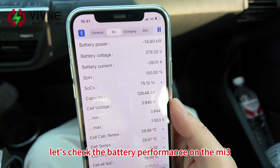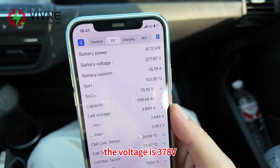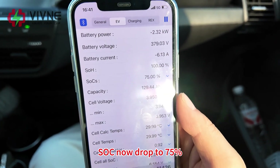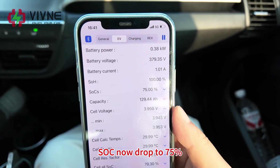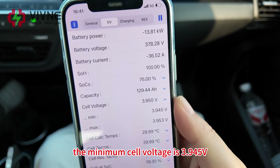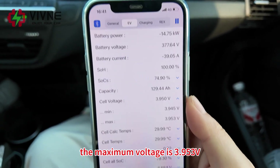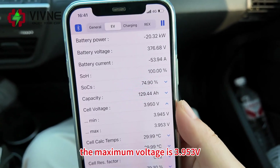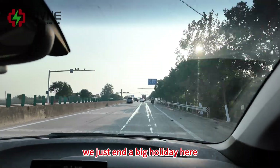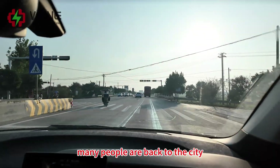Let's check the battery performance on the MI3. Battery power is 14 kW, voltage is 378 volts, current is 22 ampere. SOC has dropped to 75%. The cell voltage is 3.9 volts, minimum cell voltage 3.945 volts, maximum voltage 3.953 volts. The cell consistency is perfect. We just ended a big holiday here so the traffic is a little crowded — many people are back to the city.